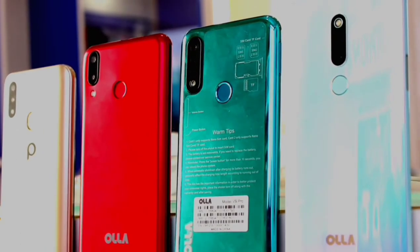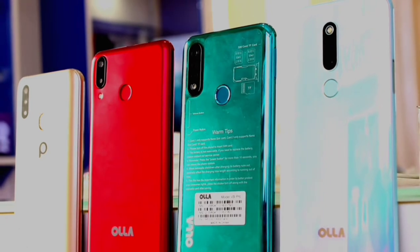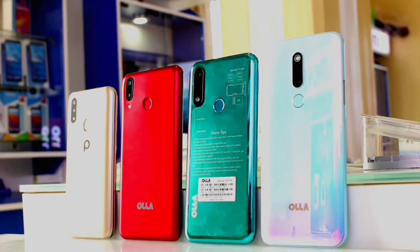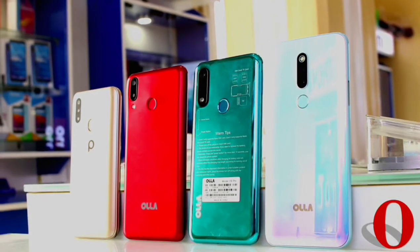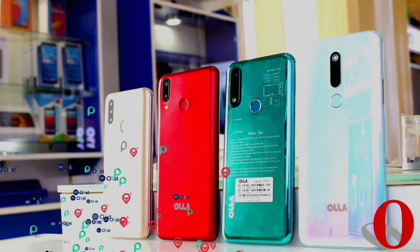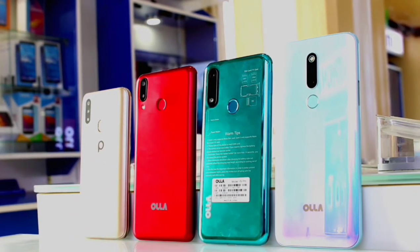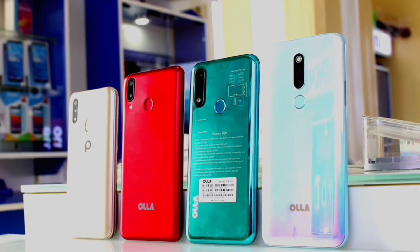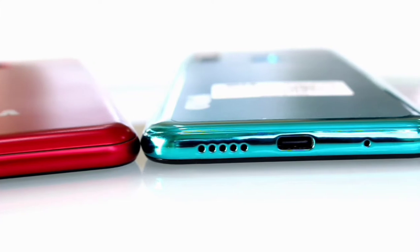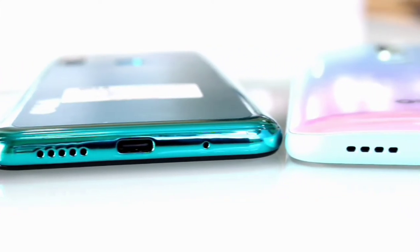Hey, what's up guys, Kelechi here and welcome to a new video. Today I have all four new smartphones from Hola. In case you're wondering what brand that is — if you're familiar with the internet browser Opera Mini and also these apps Olist, Opay, and Bolt Driver — they are the brand behind the Hola smartphones. Aside from being a new brand, these phones are good entry-level smartphones that fit right into the mid-range market — not only budget friendly, they also have trendy features.